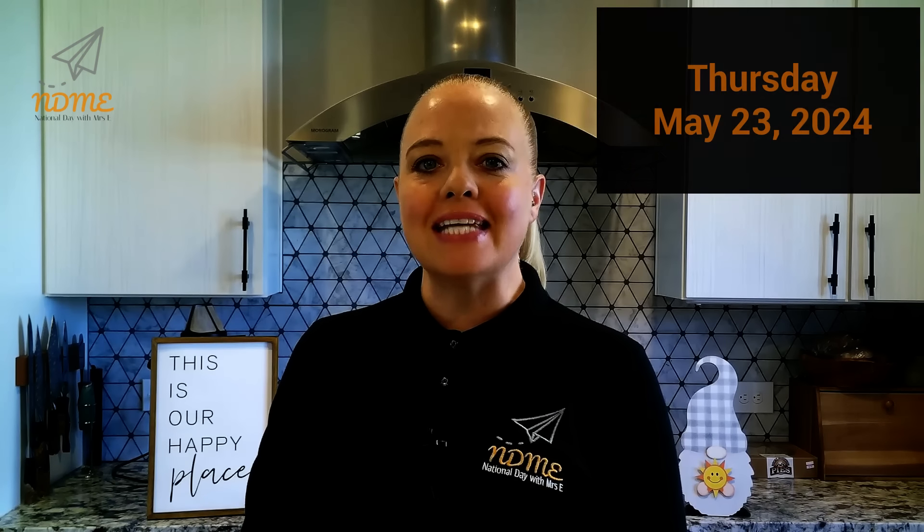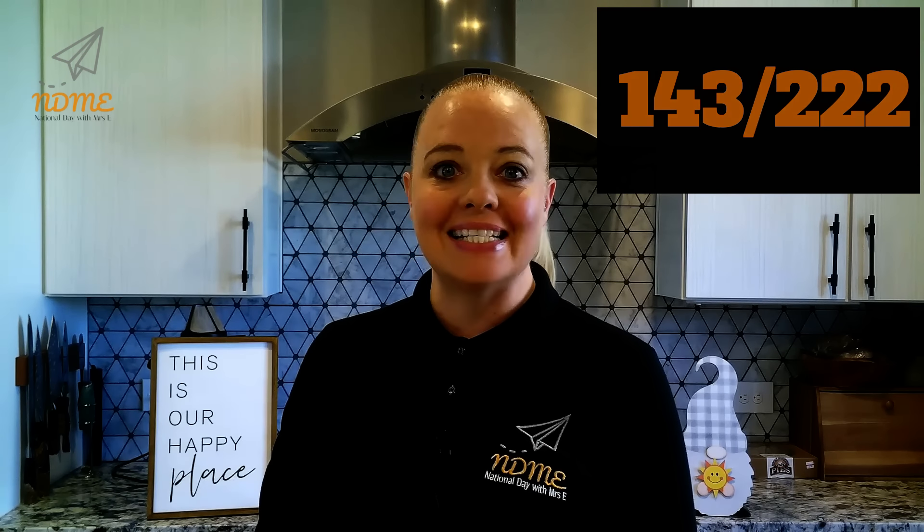Good morning, National Dayers! It's Mrs. Erickson. Today is Thursday, May 23rd. It is the 143rd day of the year. There are 222 days left.